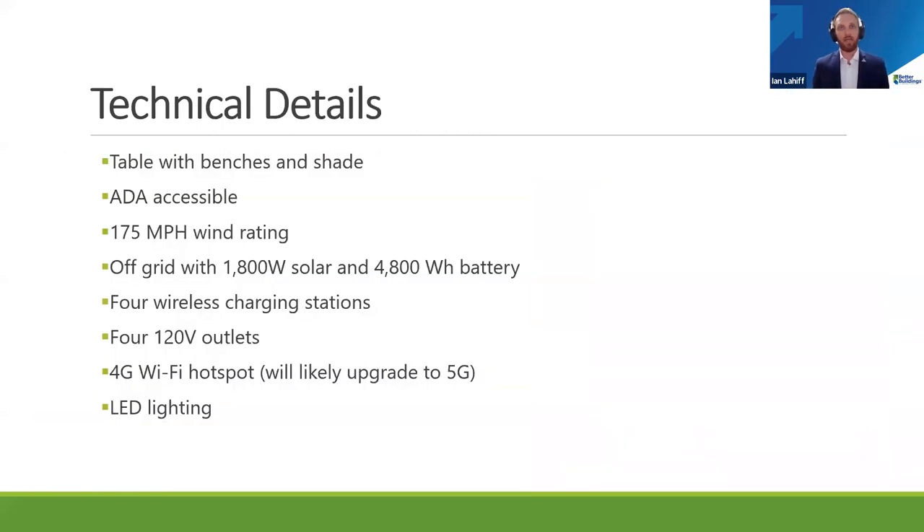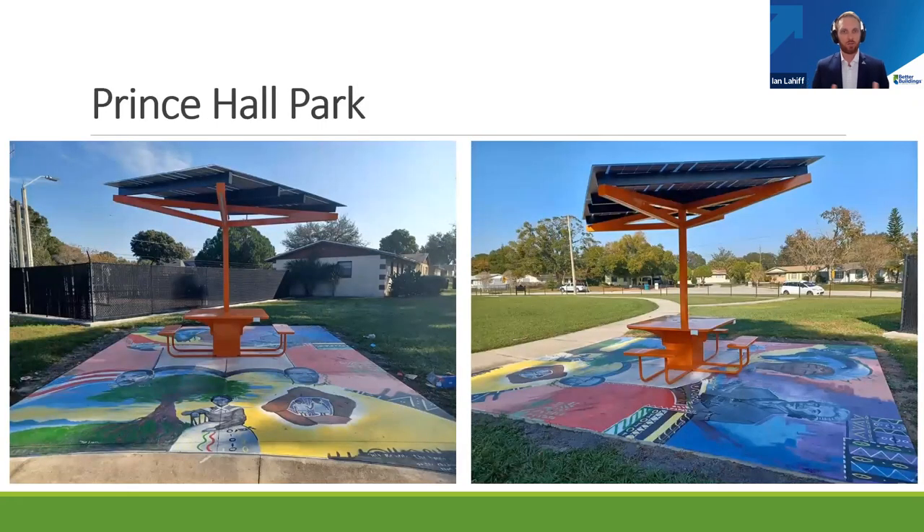We worked with the AARP and secured a grant for these tables of connection. They're ADA accessible, hurricane wind rated, and provide charging, off-grid wireless, and 4G and 5G hotspots, along with LED lighting. We worked with local artists to paint art on these tables that reflects the community they're serving. We've seen a lot of use at these facilities and are happy to use these as a first way to engage communities as we work on longer-term projects to improve equitable resilience across the city of Orlando.